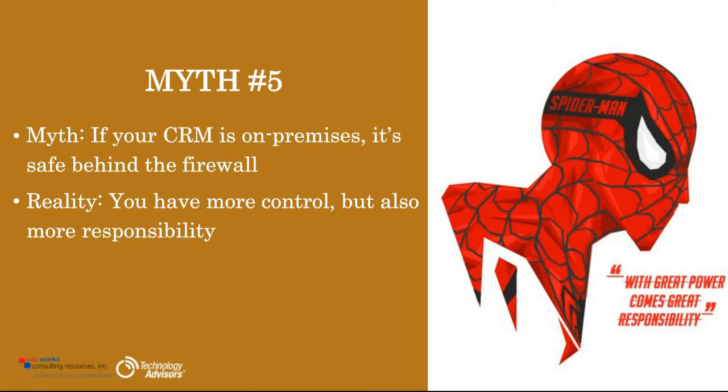Myth number five: if your CRM is on premises, it's safe behind the firewall. In some ways this is true — you do have more control over the deployment, the security, the maintenance upgrades, and the support. But that increased control does not, by default, make the system more secure. It gives the company increased flexibility to implement and adapt the software to their internal needs. However, with on-premises you also have more responsibility, because now you have to secure and protect the physical, local, and remote access as well.